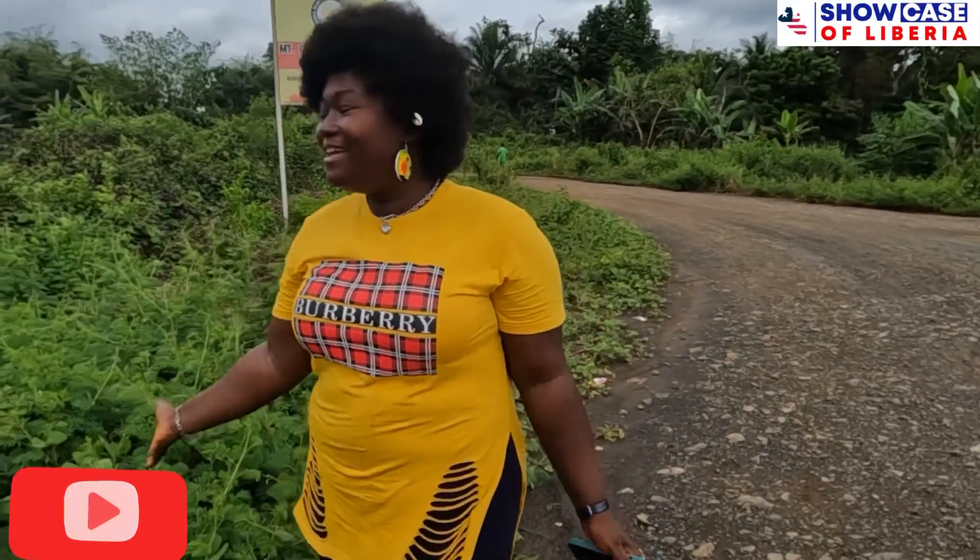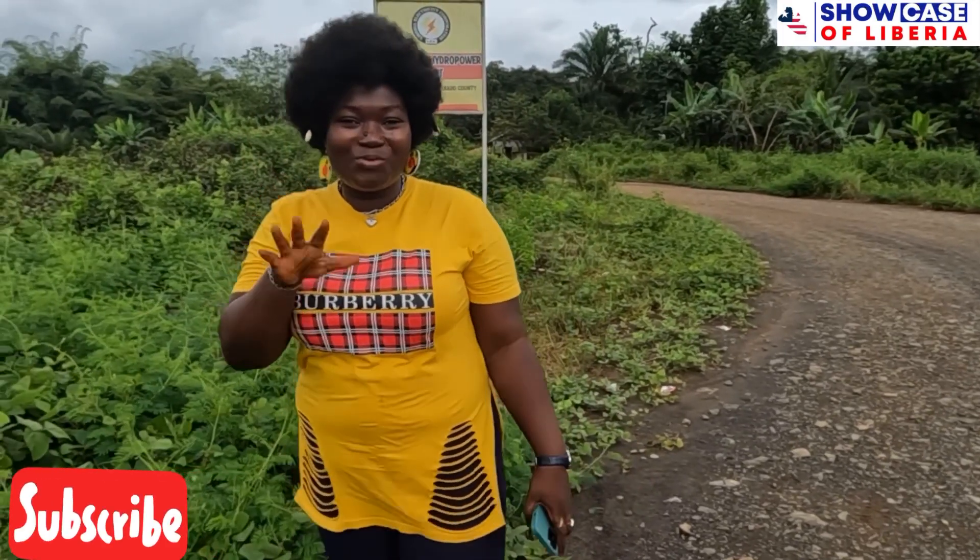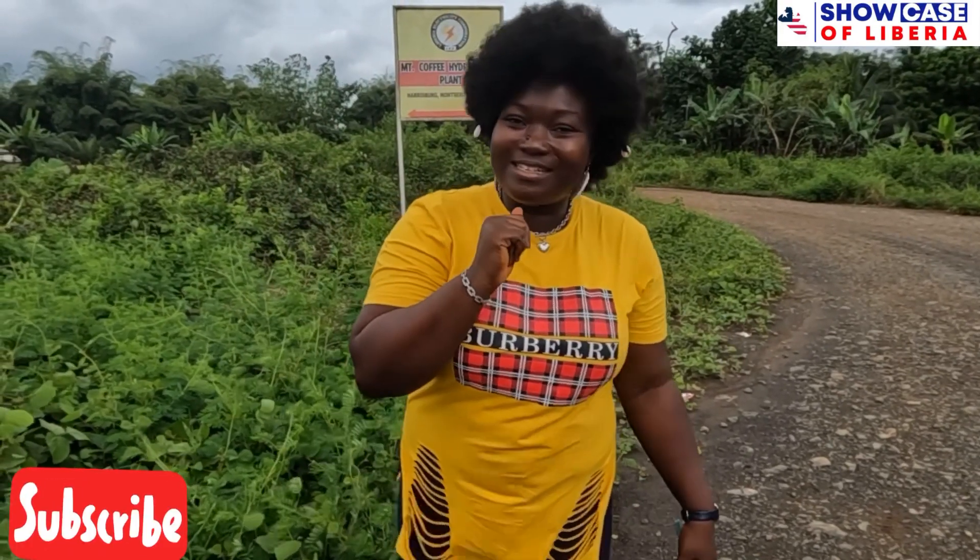Welcome back to another amazing video. If you are new, thanks so much for clicking. I am about to take you guys to where all of our electricity comes from.